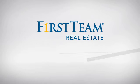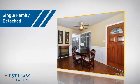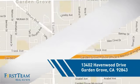At First Team Real Estate, you'll find a place you'll feel right at home in. This video is brought to you by your real estate agent. This detached home is a great choice for families who want the privacy of their very own lot, and it's located in the Garden Grove area.